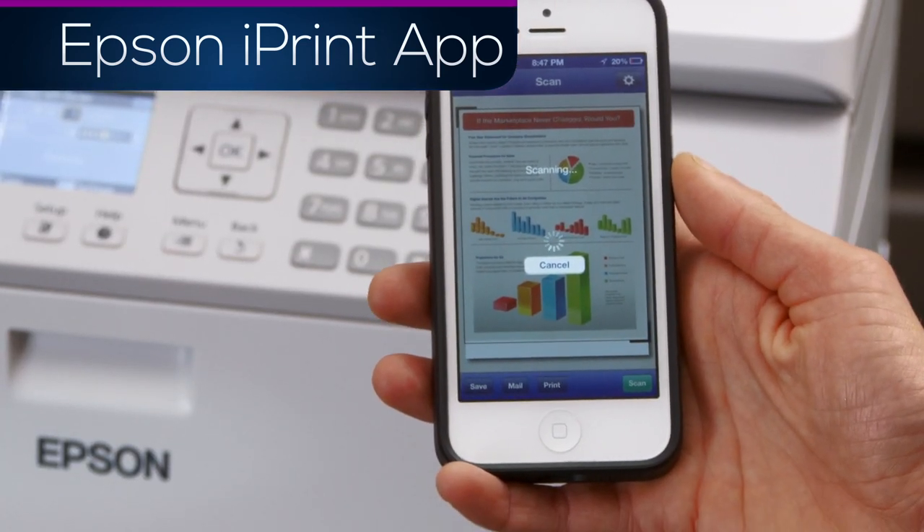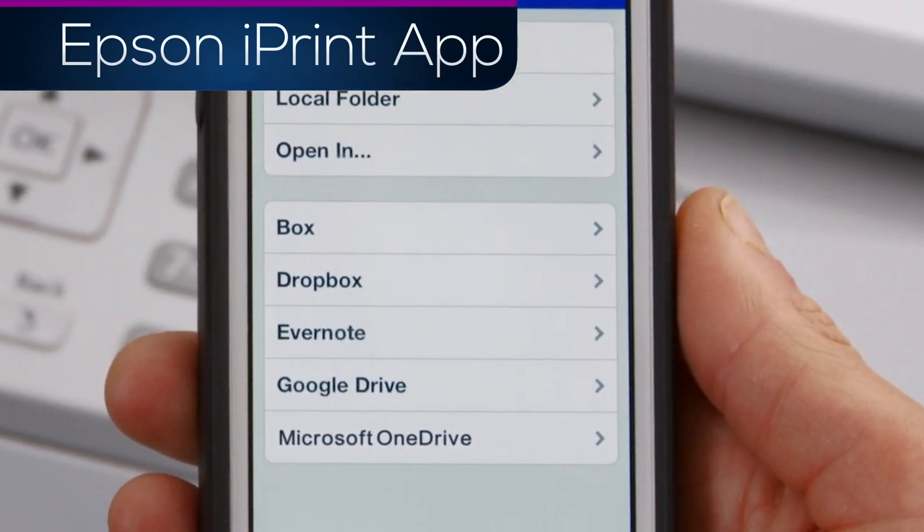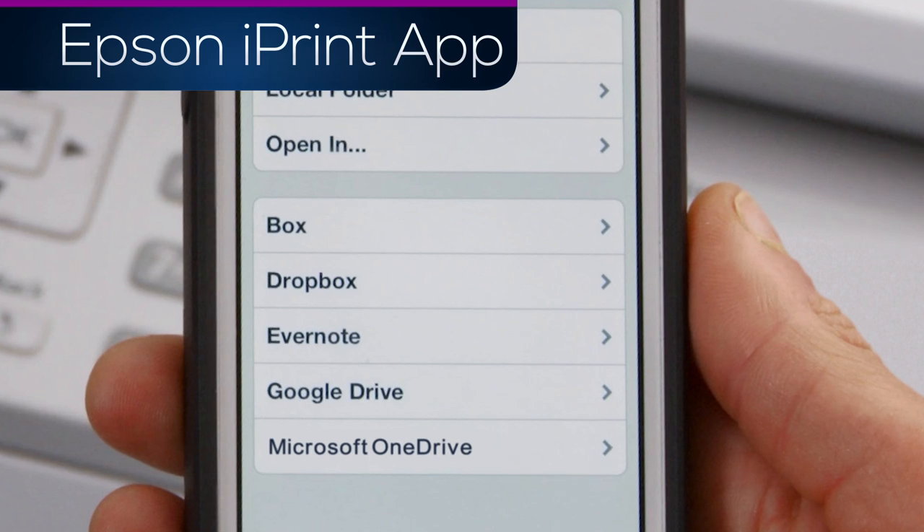Then you can share it via email, save it to your device, or upload it to your cloud account, making collaboration possible wherever you happen to be.